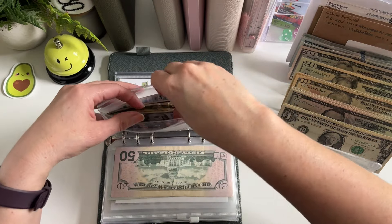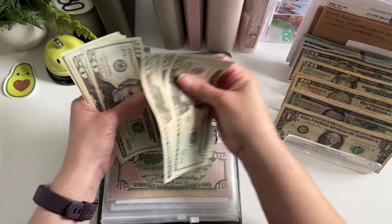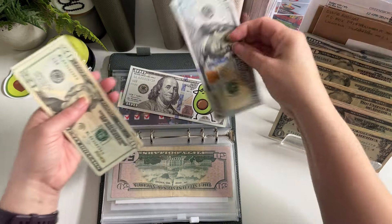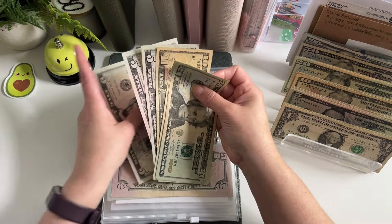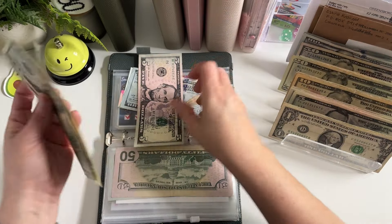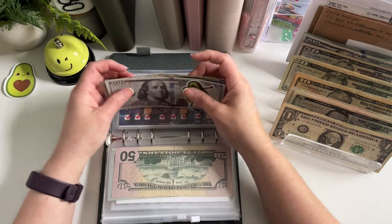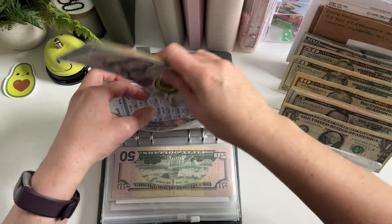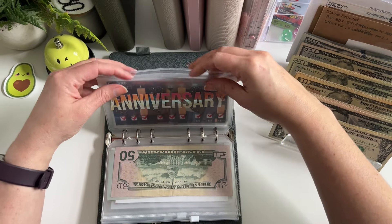Second to last is anniversary. So we have $100 in the bank. $20, $40, $60, $80, $1. Let me grab $100 — $20, $40, $60, $80. Let me grab a $20 for this. So $85 in here, and now we have $285 in anniversary. So another $15 — maybe I can do that soon, maybe for self-care Sunday.